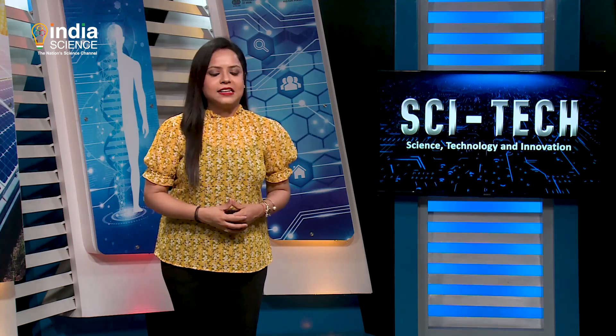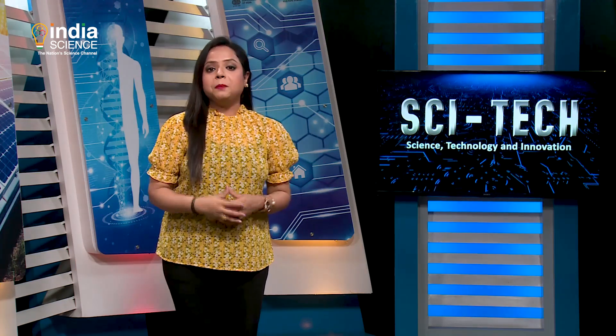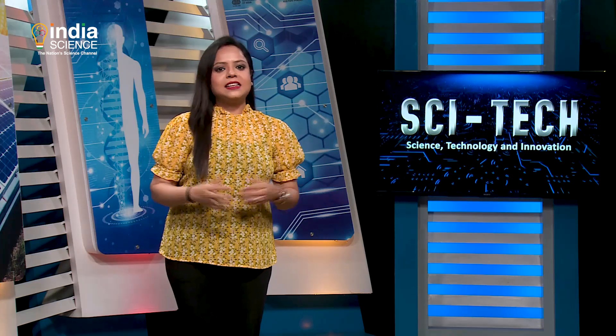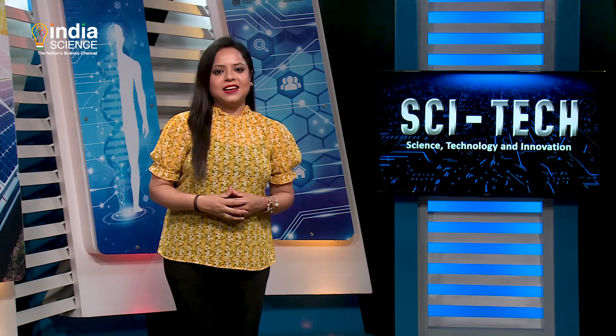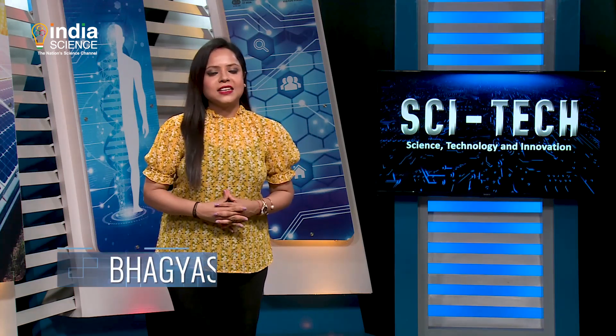The much-anticipated Holi is just around the corner. Come March 28, people will gather on the streets, painting the town red, pink, yellow, indigo and green, thereby marking the arrival of the Festival of Colors. Hello and Namaskar, I am Bhaagishree and you are watching SciTech.